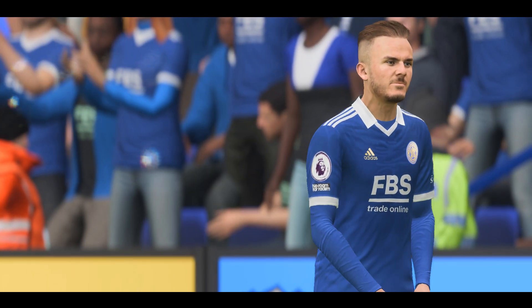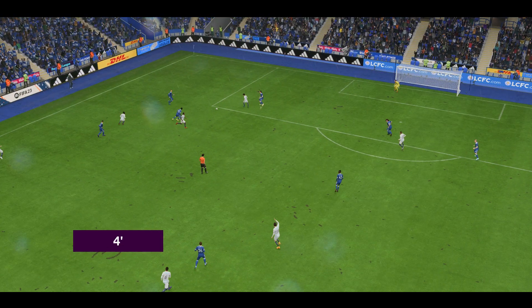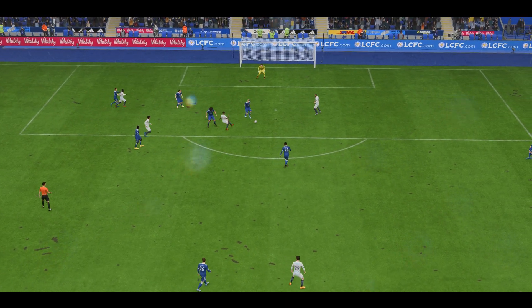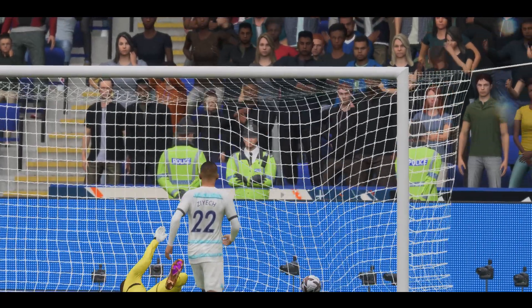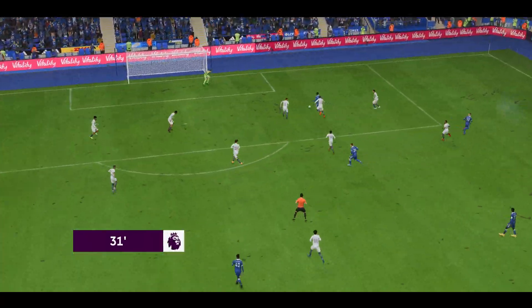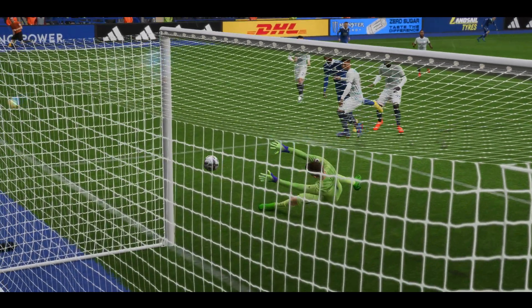And the contest begins. And there it is — the opening goal, the ideal way to start. Ian Atchow. Oh, the keeper made it look routine, it was anything but.